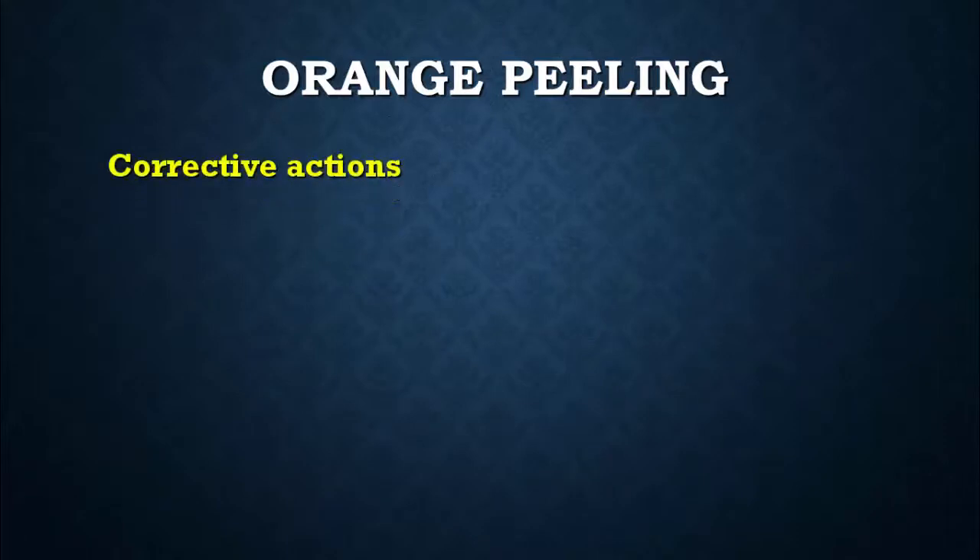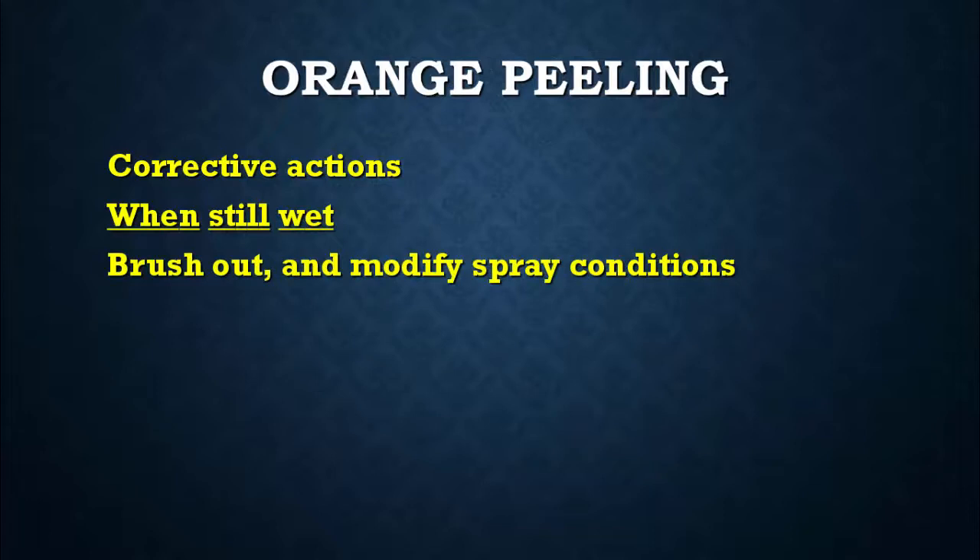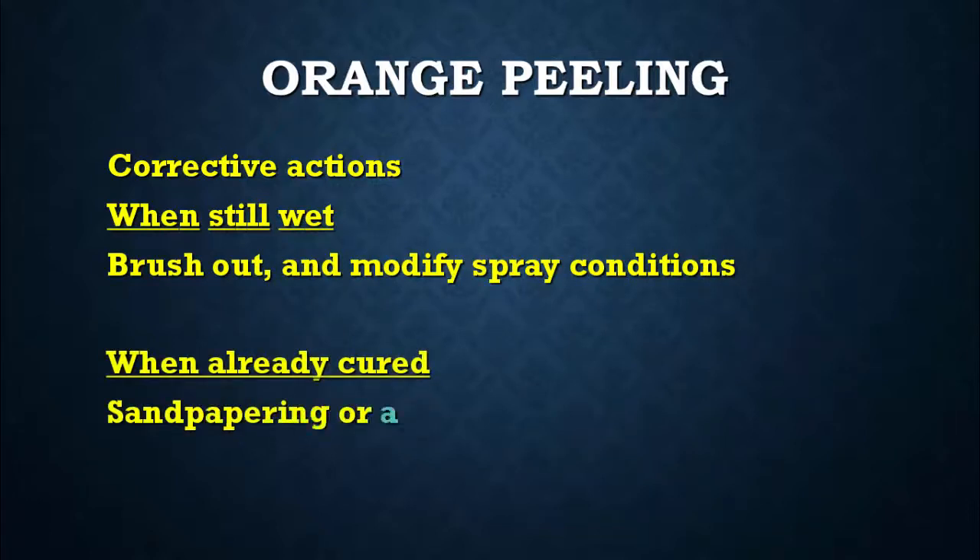Corrective actions: When still wet, brush out and modify spray conditions. When already cured, use sandpapering or apply an additional coat, or accept the finish as is.